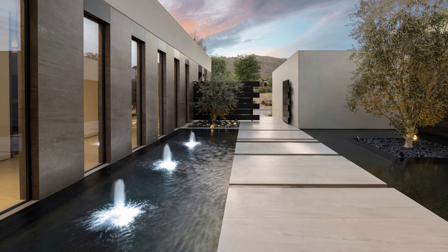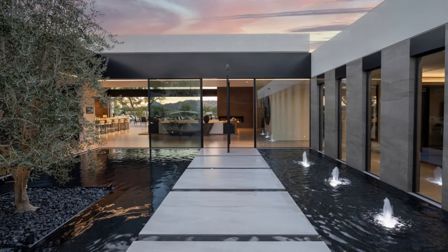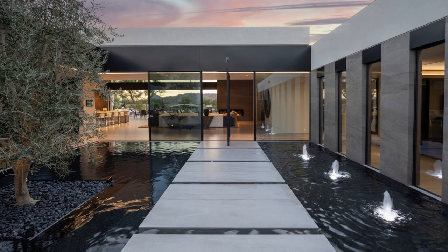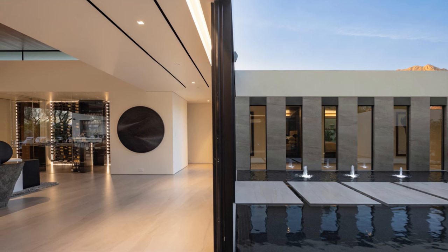A serene pond courtyard, graced by three elegant fountains, acts as a tranquil transition from the exterior to the interior, offering unobstructed views of the mountains and sky. This courtyard serves as the heart of the house, a space intricately designed yet beautifully uncluttered.